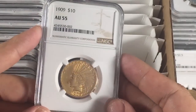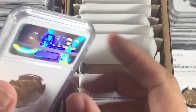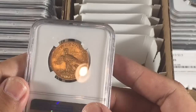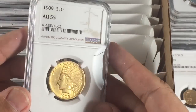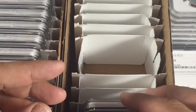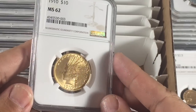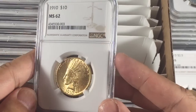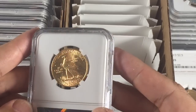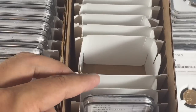This 1909 came back AU55 and has a very interesting particular look to it, which I'm going to be looking for on future coins. Even though I overpaid, there's still a way to regain that loss with spot increases or if market demand increases. Next up is the 1910, which came back MS62 — a nice grade for the coin. Definitely appropriate; very happy with this one.